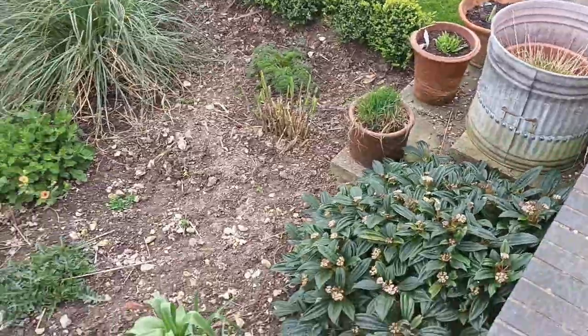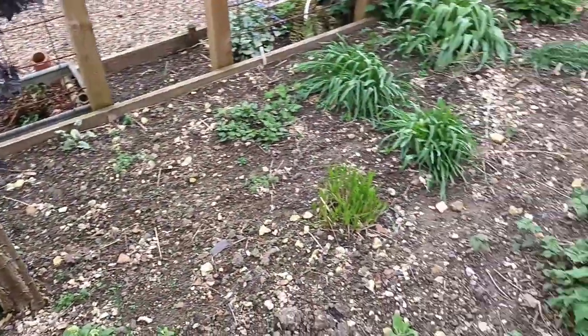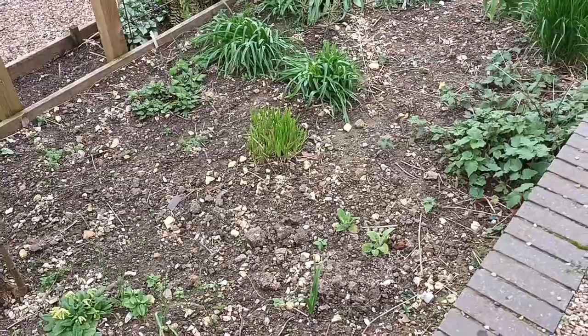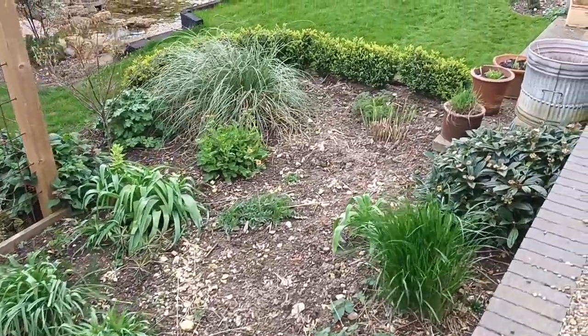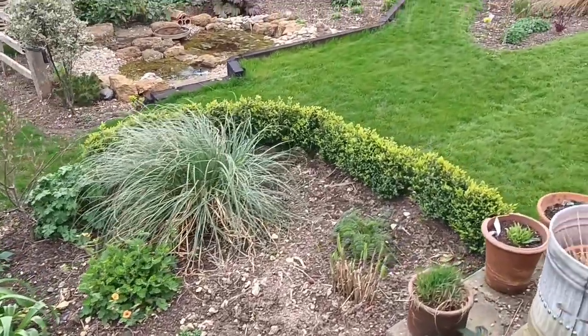This border looks pretty sparse at the moment, but not for long — there's all sorts in there that are going to come up and surprise you.